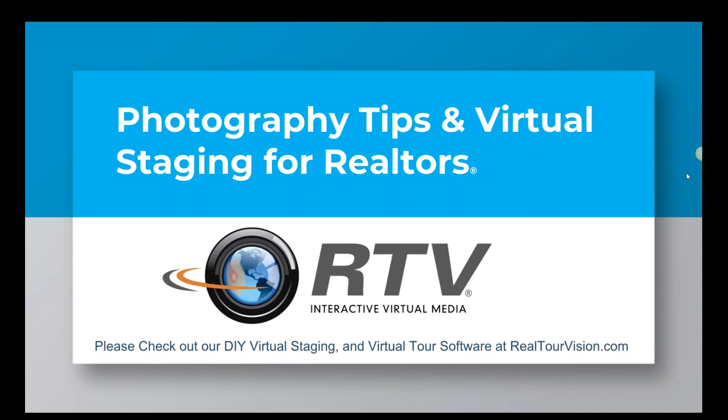If you have a minute sometime, please visit RealtourVision.com and take a look at our do-it-yourself virtual staging and virtual tour software. We understand if you are a busy agent, and there are also full-service solutions as well. Julie offers full service staging and we can help you find photographers in your area if you need.